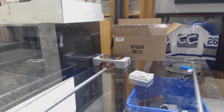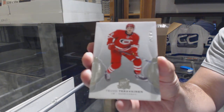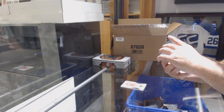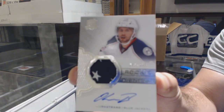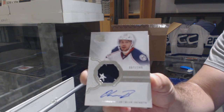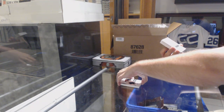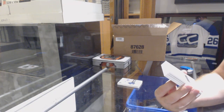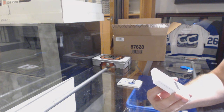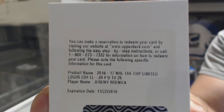Why not? Number 249 for the Carolina Hurricanes — Teuvo Teravainen. Nice. And 249 Oliver Bjorkstrand for the Blue Jackets. Got a couple of stars there. We've got Carolina. I might need someone to double-check the team on this one because this could be several teams — a limited logo short print, number 225, Jeremy Roenick.